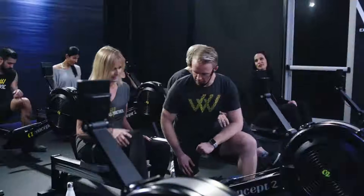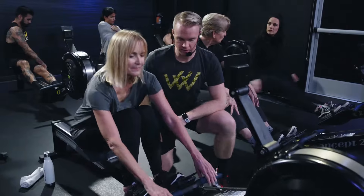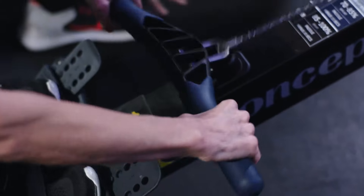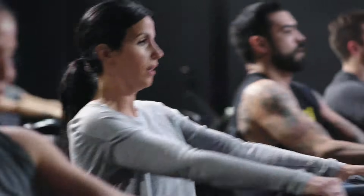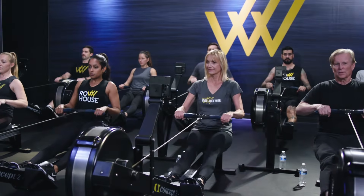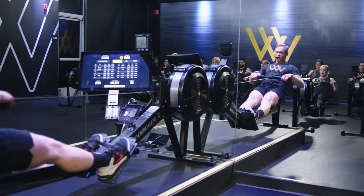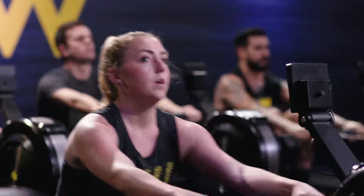One of our experienced coaches will help you get set up on your rowing machine and will make you feel safe and comfortable. Our workout is perfect for any body type or fitness level. It's low-impact and gentle on the joints. By offering a variety of classes, those of different strengths and abilities can come together for a synchronized group fitness experience.